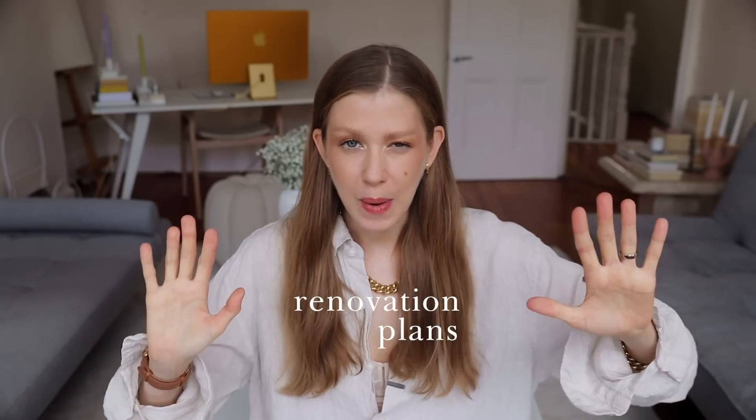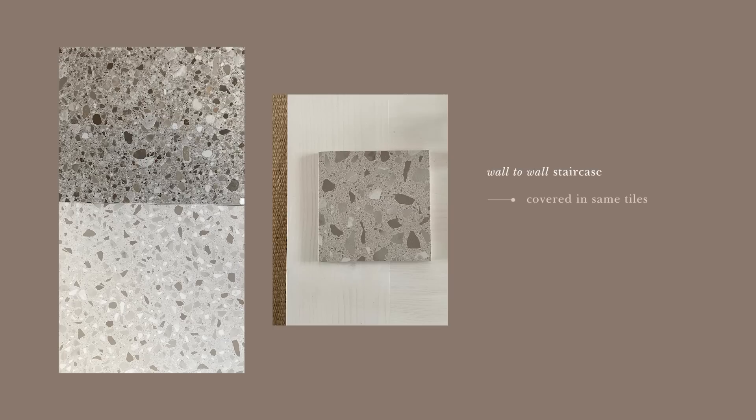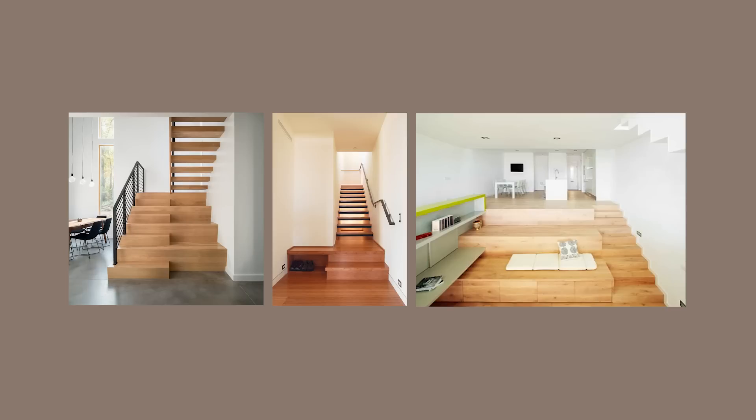Let's talk renovation plans. We have asked five designers on Fiverr to come up with ideas for the new staircase up to the balcony that we're going to use. We've told them it should be a wall-to-wall staircase covered in the same tiles as the floor and have built-in storage. We showed them three images for inspiration, and besides that we just said: have fun with it, be creative, we don't mind weird ideas.